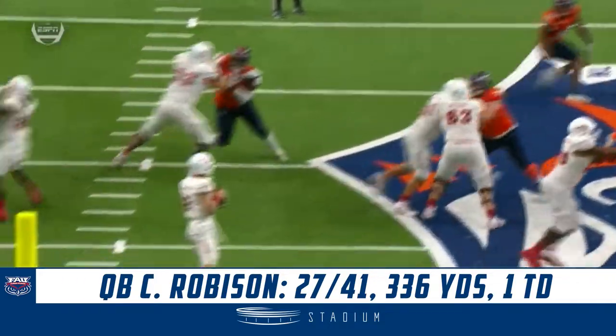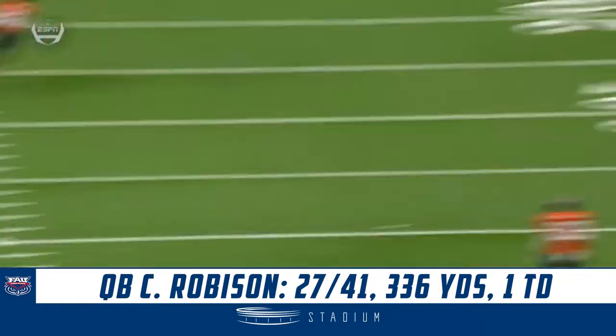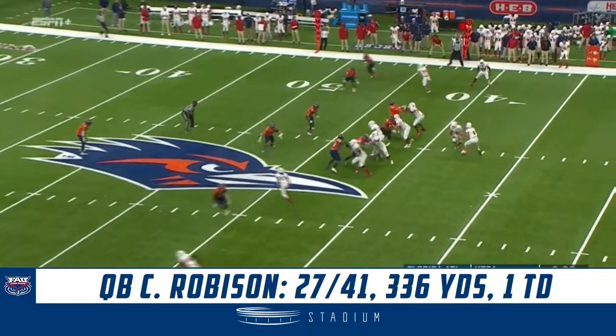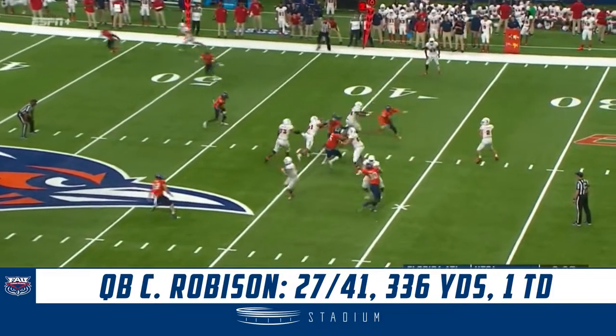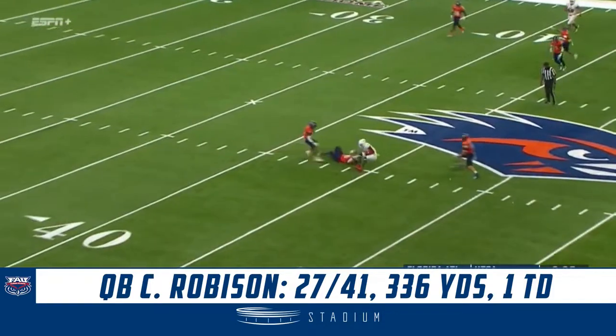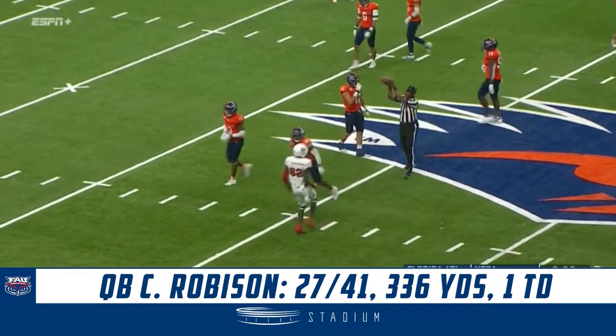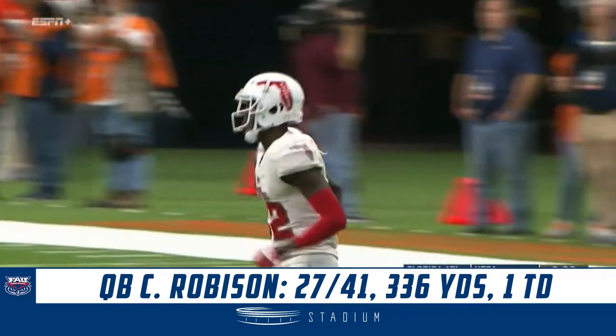Yeah, this is just a cover bust. And this is where the schematic formation gets the tight end. Coming back to make the grab is Harrison. Robinson showing off that strength of his right arm. Boy, that's just pretty.